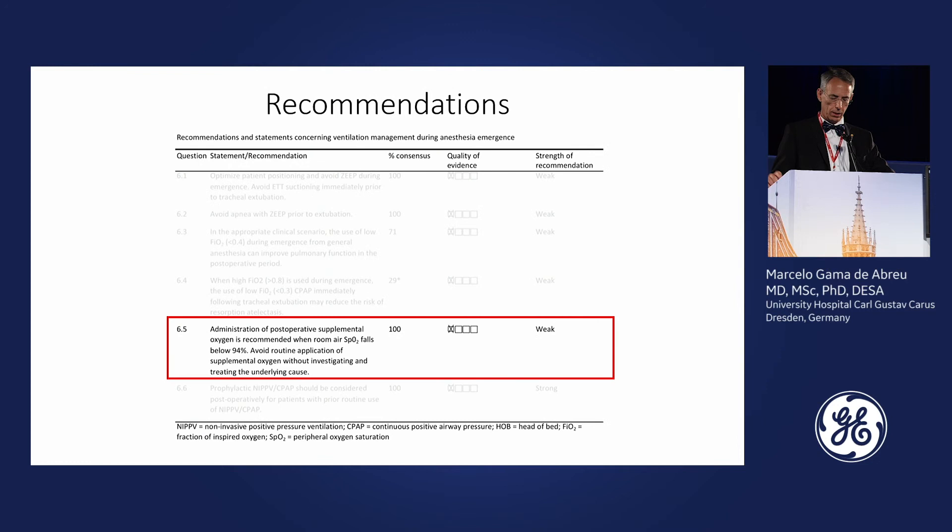The recommendation from our panel: administration of postoperative supplemental oxygen is recommended when room air SpO2 is below 94%. Otherwise, it should not be given prophylactically. The consensus in the group was 100%, though quality of evidence is not high, and the recommendation strength is weak.